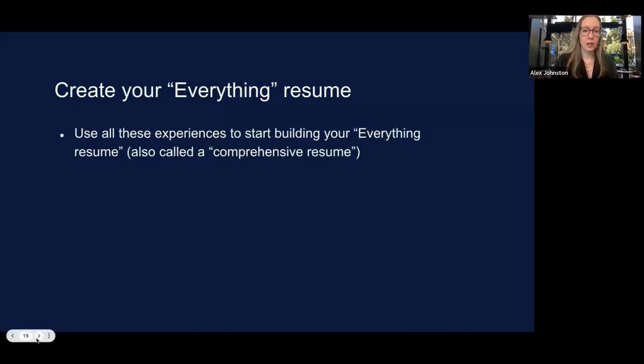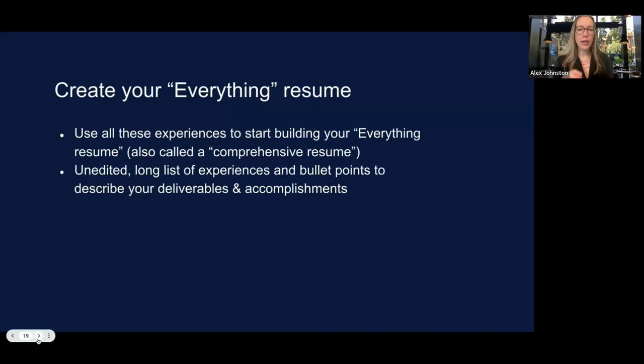The 'everything resume' — some call it a comprehensive resume, one student calls it her 'big boy resume' — is a long, unedited list of experiences and bullet points describing your past deliverables and accomplishments. It serves as a record and reminder for yourself of all the details you'll likely forget in a year or five years. This is what you'll draw from to tailor your subsequent resumes when you submit to jobs.